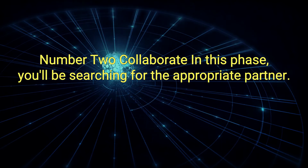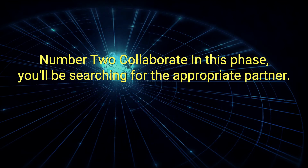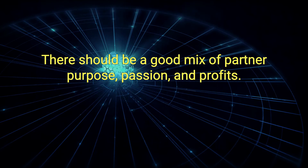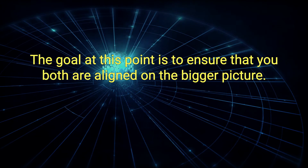Number 2: Collaborate. In this phase, you'll be searching for the appropriate partner. There should be a good mix of partner, purpose, passion, and profits. The goal at this point is to ensure that you both are aligned on the bigger picture.